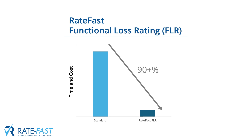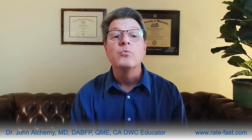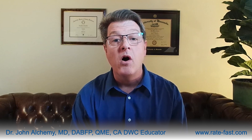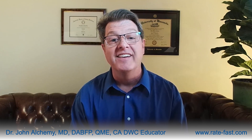In conclusion, the RateFast Functional Loss Rating method is not just an improvement — it is truly a revolution. By slashing costs, avoiding the need for costly and unnecessary QMEs, and delivering unmatched accuracy and consistency, RateFast is poised to redefine the landscape of workers' compensation. As the market begins to recognize these unparalleled benefits, RateFast will likely become the preferred choice, ensuring a more efficient and fair system for everyone involved. Thank you for joining me. If you have any questions, please visit us at Rate-Fast.com to learn more about impairment rating, the Functional Loss Rating method, and how to begin closing your unresolved cases today.